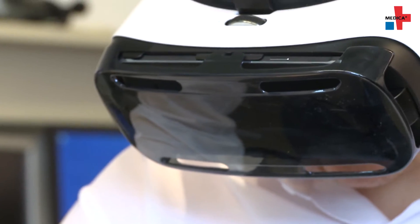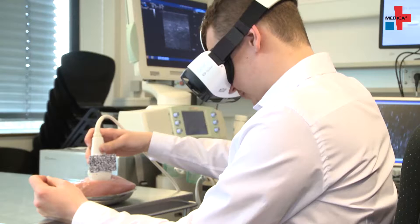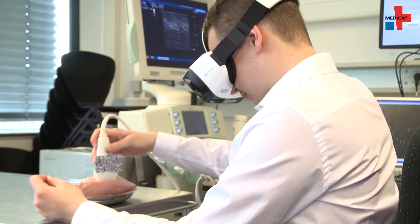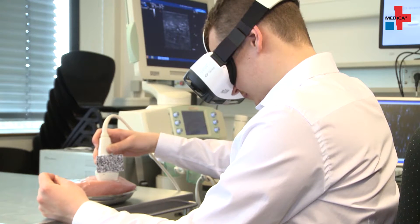For patients, this means less pain during the intervention and a reduced risk of infection. In the future, AR glasses could also broaden the horizon of physicians in other ways.